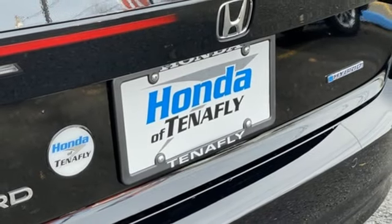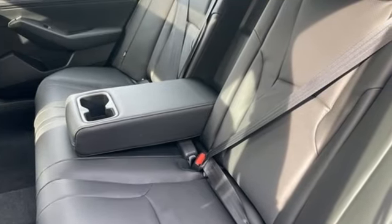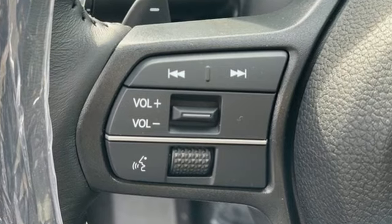Doors and Push Button Start Proximity Key, External Memory Control, Metallic Paint, Gas Pressurized Shocks, and I-4 Engine.